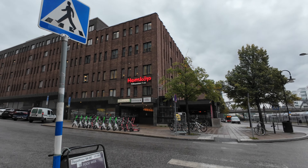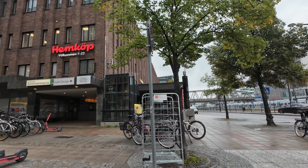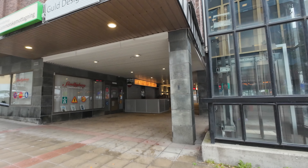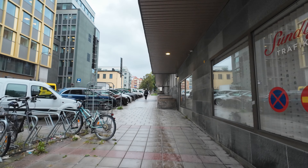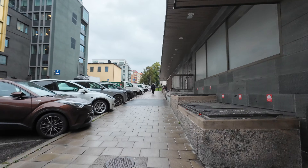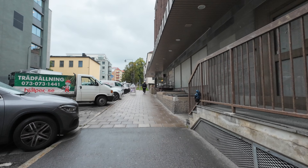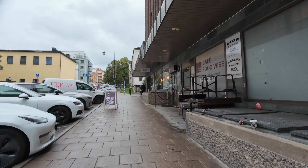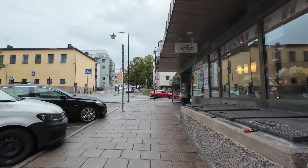You can see this shop — Hemköp — so we go up here to the left now. Here is another entrance to the subway station, Tunnelbana in Sweden. It's going to take you about 12-13 minutes from T-centralen to Sunderberg station.